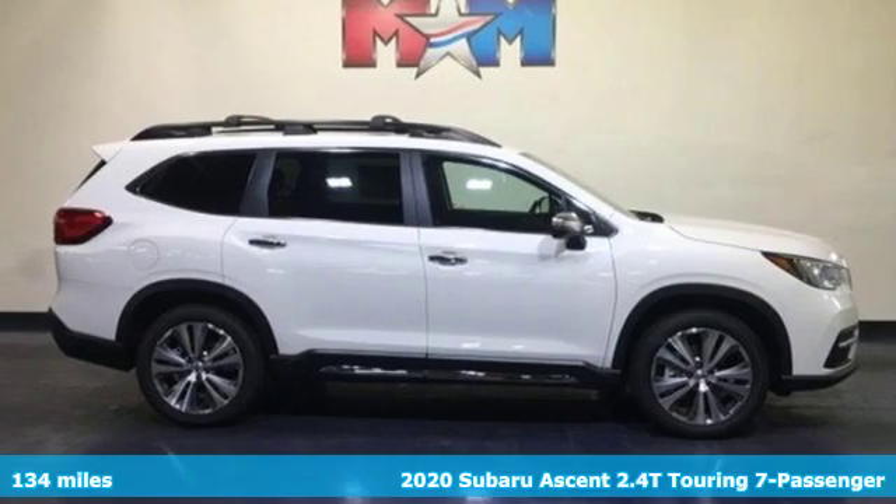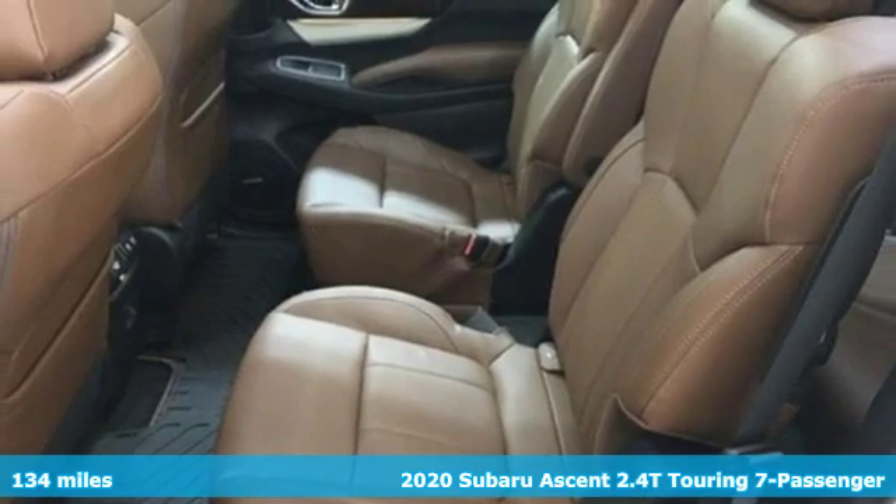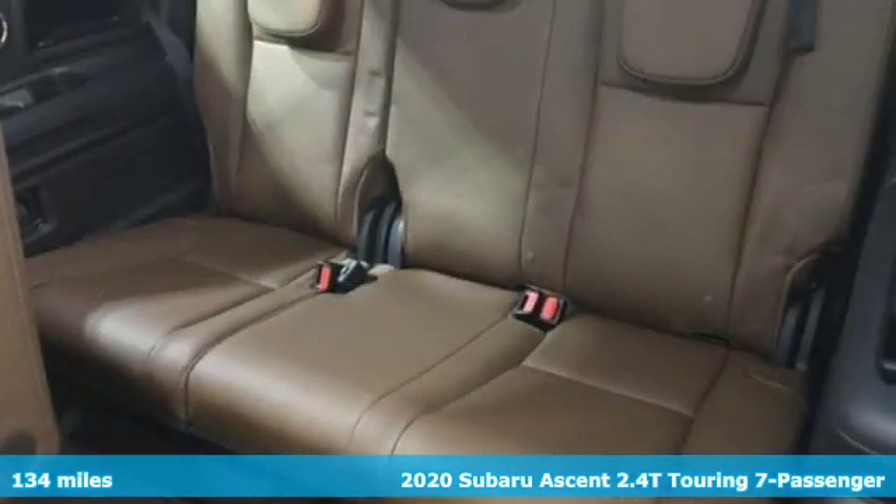Here's a new 2020 Subaru Ascent. Durable, reliable Subaru. And get ready for an impressive combination of features.